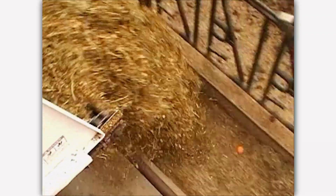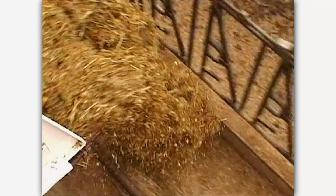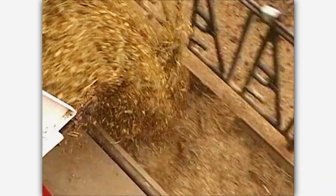Just like people, cows need nutritious food and water to stay healthy. Cows eat a combination of hay and grain. This is called a total mixed ration, TMR.